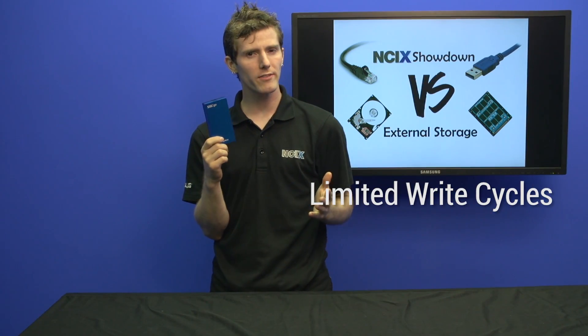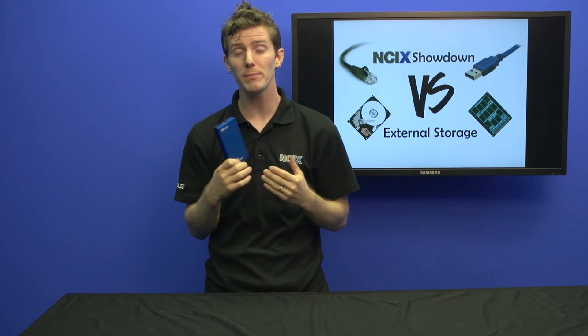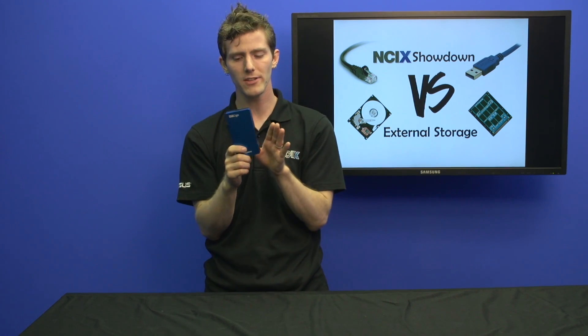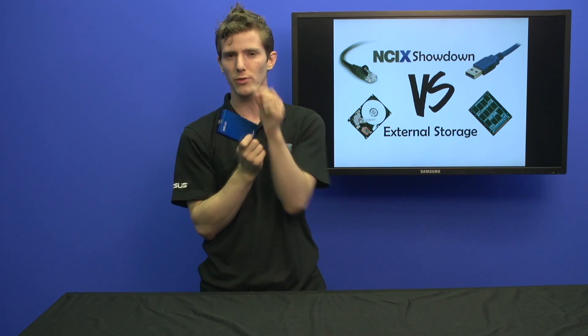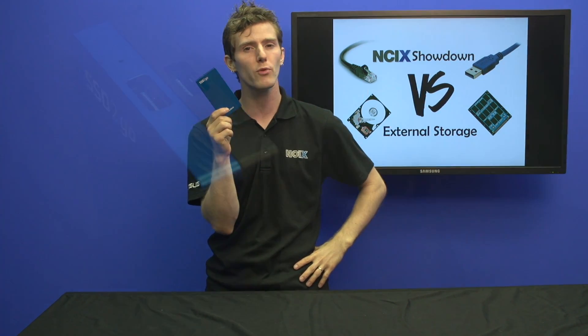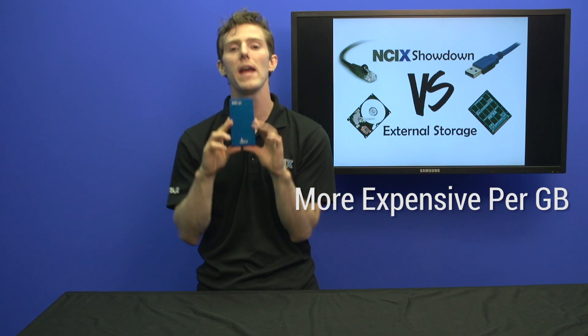SSD storage does have a limited number of write cycles, but in the context of an external drive, I really don't think it's that important. When's the last time you burned through the entire lifespan of a USB thumb drive before you actually lost it or physically damaged it? They don't really die that often, and these use much higher quality NAND than you'll find in a typical thumb drive. The advantage is they are significantly faster than pretty much anything else, and they are shock resistant. Unlike hard drives, which are mechanical devices relying on smaller-than-the-width-of-a-hair tolerances to operate, SSDs are extremely robust and great for chucking in a bag. With that said, capacities are lower than hard drives, and they are way, way more expensive per gigabyte.